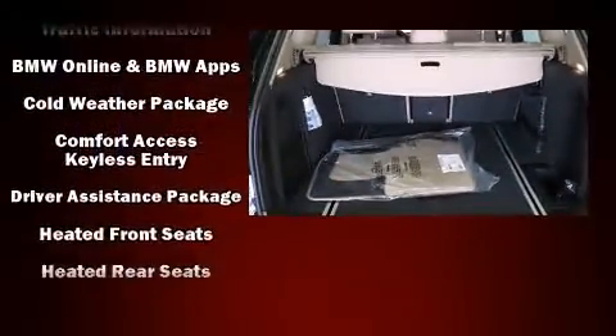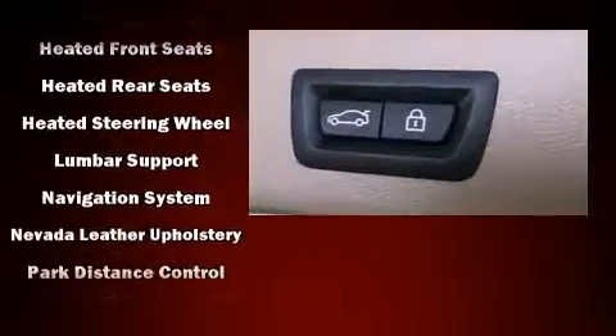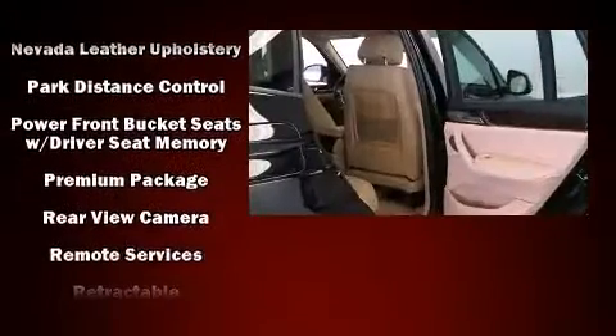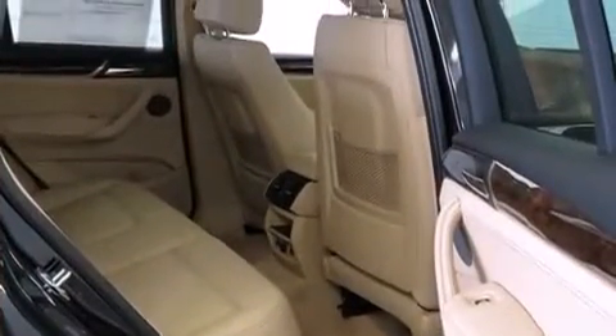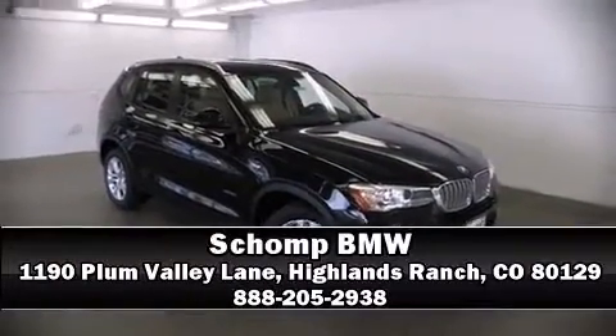BMW also prioritized safety and security with features such as dual front impact airbags, traction control, anti-whiplash front head restraints, an emergency communication system, and four-wheel disc brakes with ABS. Stop by our dealership or give us a call for more information.